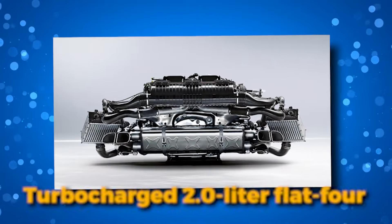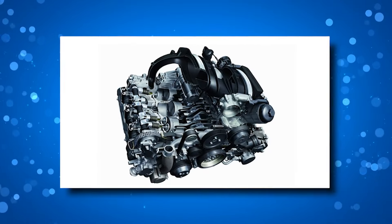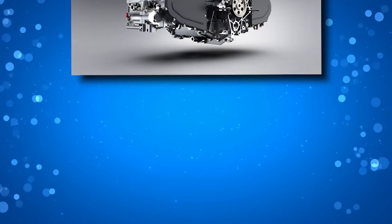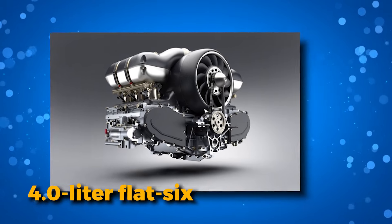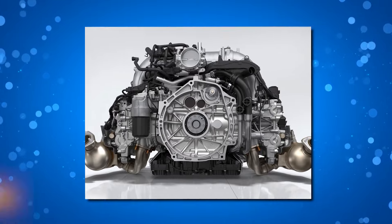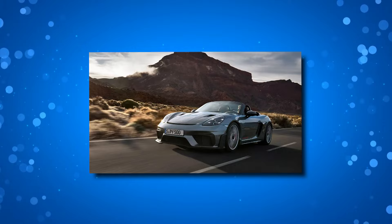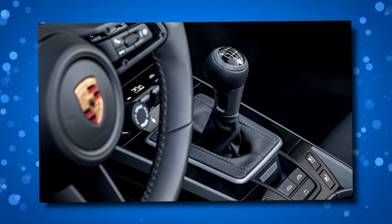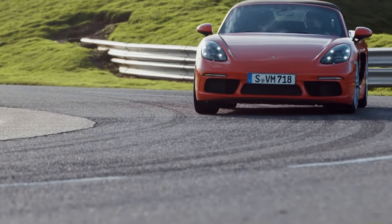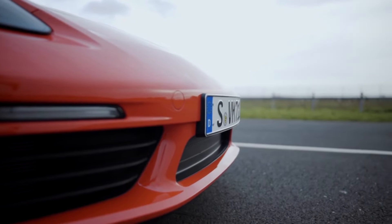A turbocharged 2.0-liter flat-four pumping out 300 horsepower, a beefier 350 horsepower turbocharged 2.5-liter flat-four in the S model, a robust 4.0-liter flat-six delivering 394 horsepower in the GTS 4.0, and a high-powered 4.0-liter flat-six generating 493 horsepower in the Spyder RS. Each engine is paired with a sleek six-speed manual transmission offering precise, low-effort gear shifts. Alternatively, buyers can opt for the Porsche 7-speed PDK dual-clutch automatic.